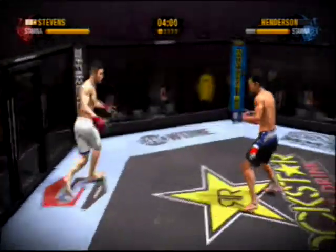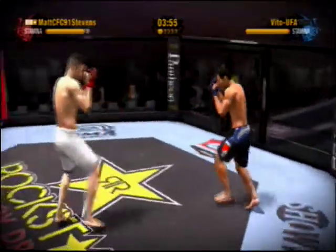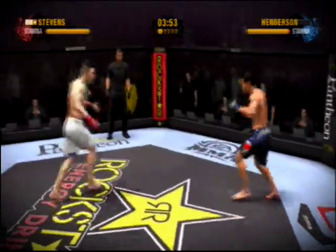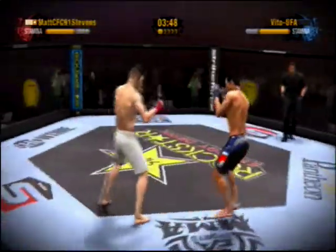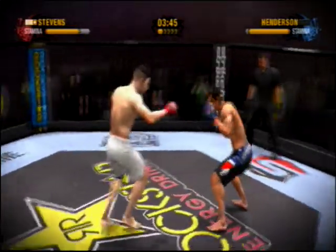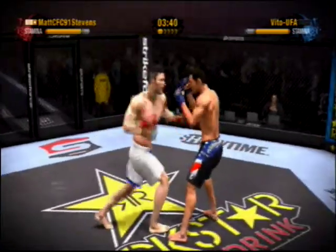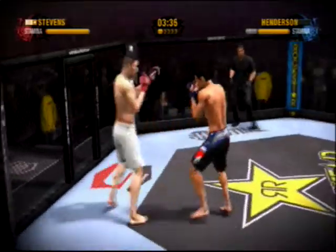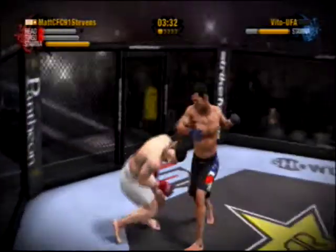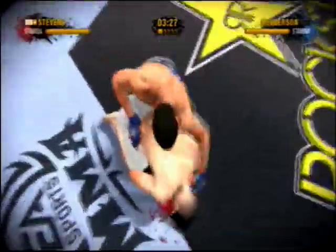He nails him in the noggin with that right hand. Stevens gives himself some breathing room as he backs away from the clinch. Henderson lands a left punch to the head. He absorbs a rear front kick. He gets tagged with that hook. There's a solid left — wow, what a shot! Henderson is the champion for a reason, and he just proved it with that crushing blow.